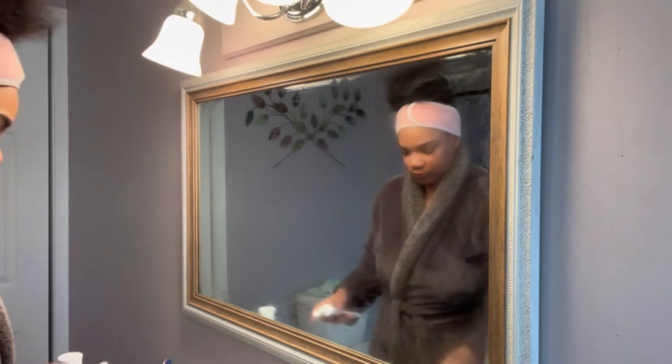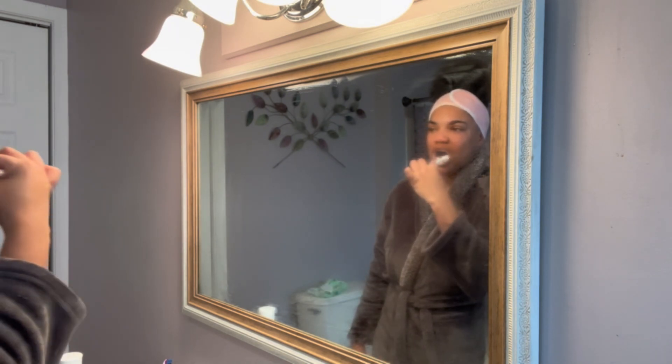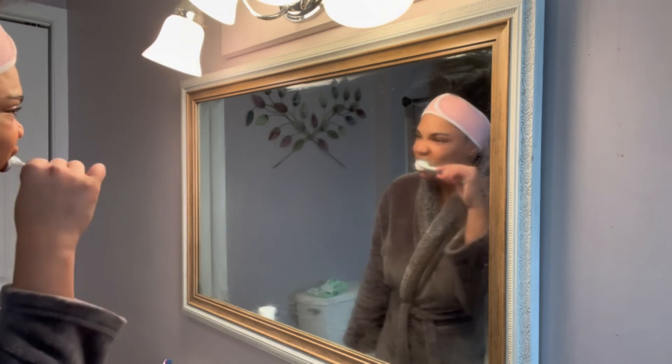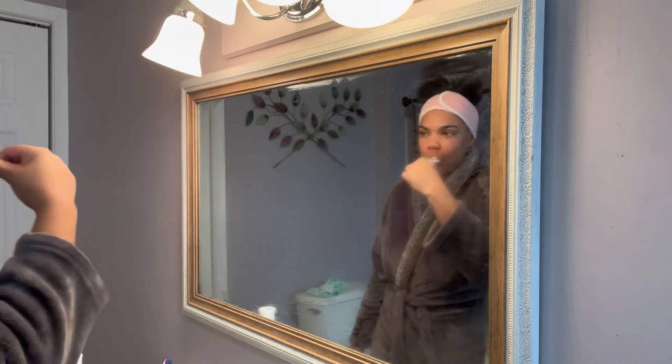Now once I'm done in the shower, I'm going to go ahead and start my oral care, which I like to brush my teeth, floss my teeth, I like to grab out my tongue scrubber and scrape my tongue, and I like to use mouthwash as well.